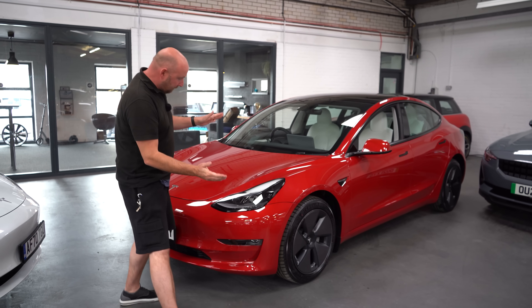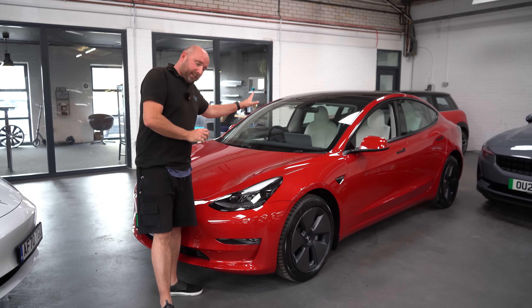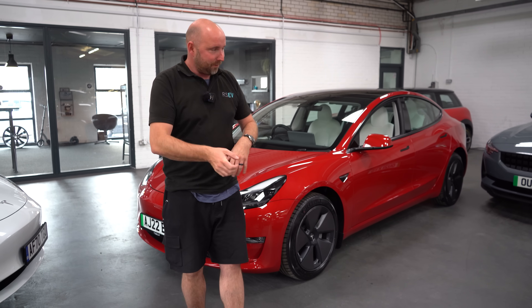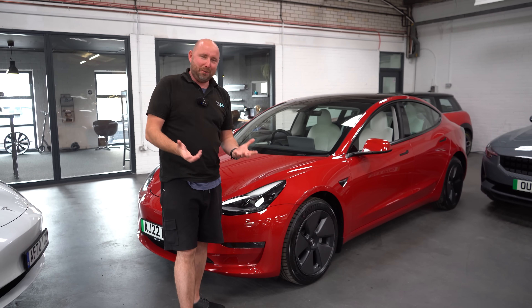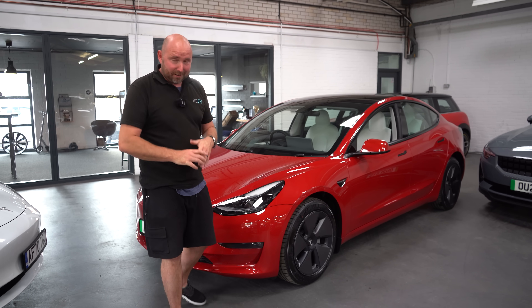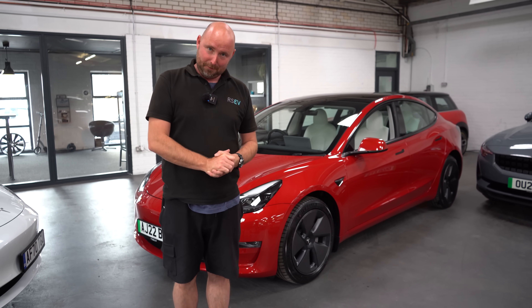Hello everybody, hope you're all well. This behind me here is a brand new Tesla Model 3 Long Range that just happened to come through our workshop, and I noticed inside that the range is more than any of the other Model 3 Long Ranges I've seen before. New battery, I thought. Tesla don't tell you about a new battery of course, so it's down to us to find out. So I've managed to plug into this car, read some battery data, and I'm going to tell you about a new battery that we now have in the UK for the Tesla Model 3 Long Range.